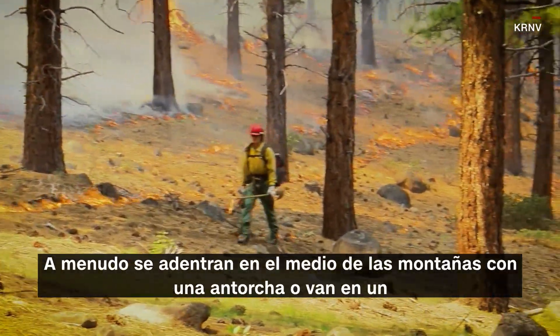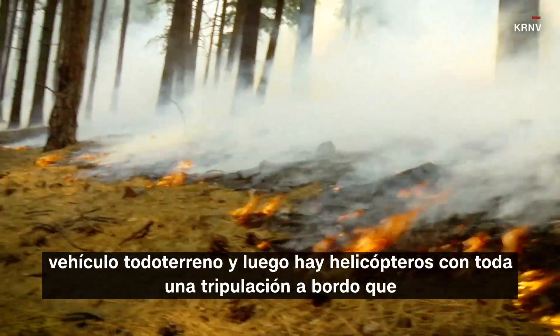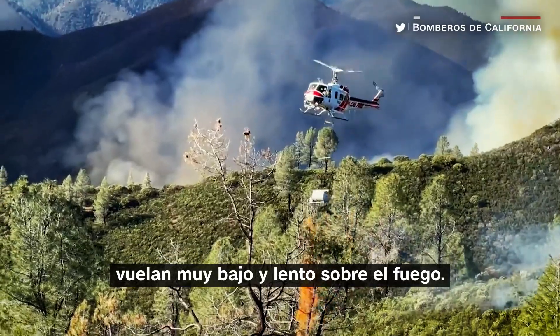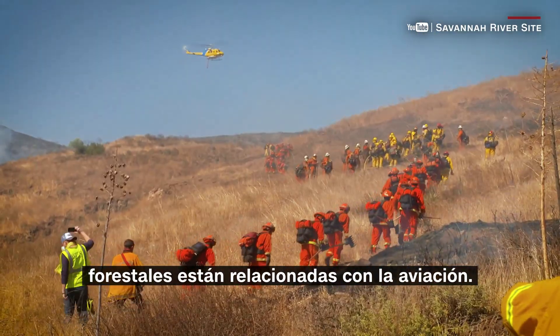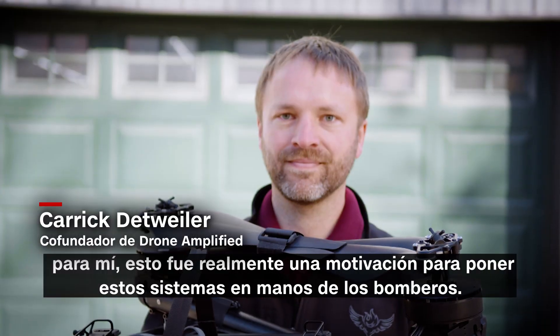They're often hiking out into the middle of mountains with a drip torch, or they're riding an ATV, and then you have helicopters with a whole crew on board flying really low and slow over the fire. About a quarter of all wildland firefighting fatalities are related to aviation, and for me this really was a motivation to get these systems into the hands of firefighters.